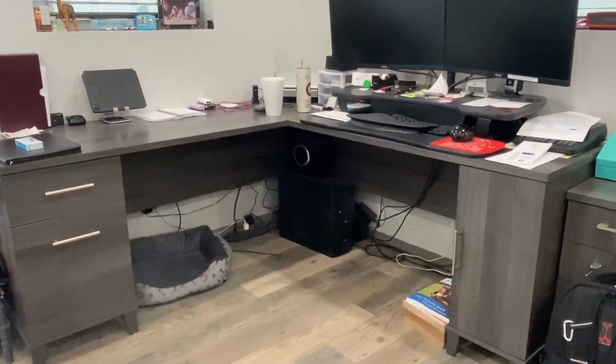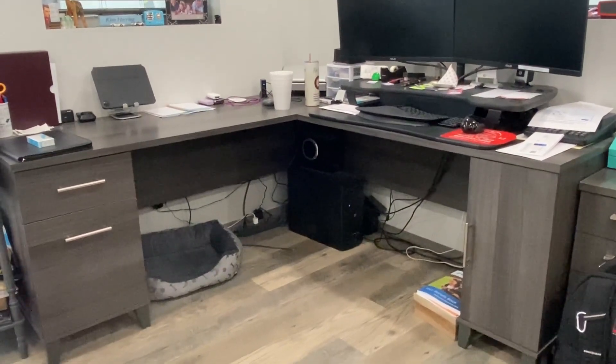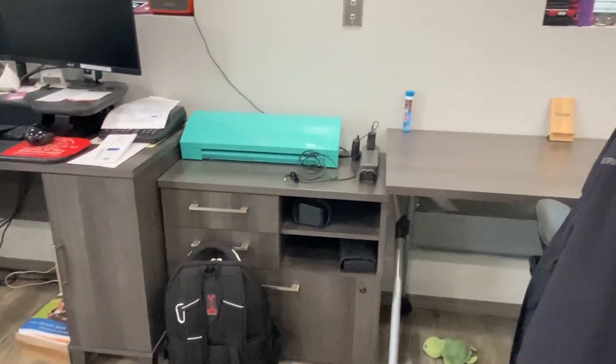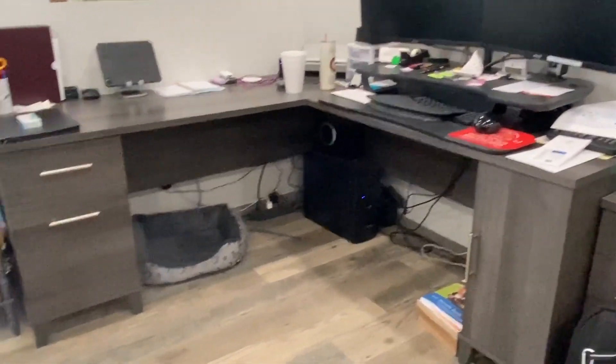Hey y'all, this is the Bush Furniture L-shaped desk in storm gray wood finish. I was looking for office furniture that would look nice in my new office, that would all match and be sturdy construction.